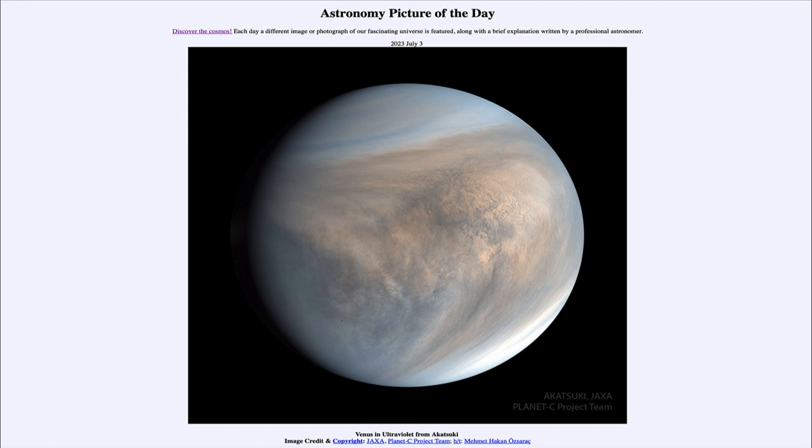It is titled Venus in Ultraviolet from Akatsuki. This is the planet Venus as imaged by the Akatsuki spacecraft, which was launched by Japan and entered orbit around Venus in 2015.